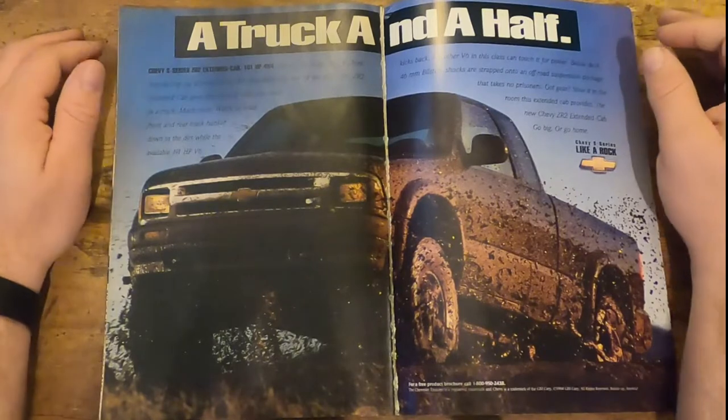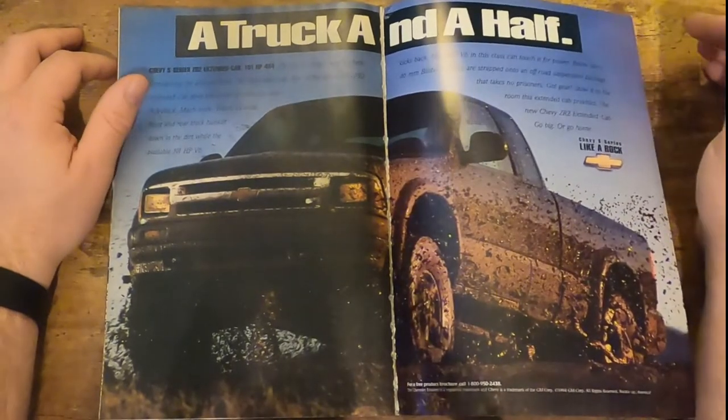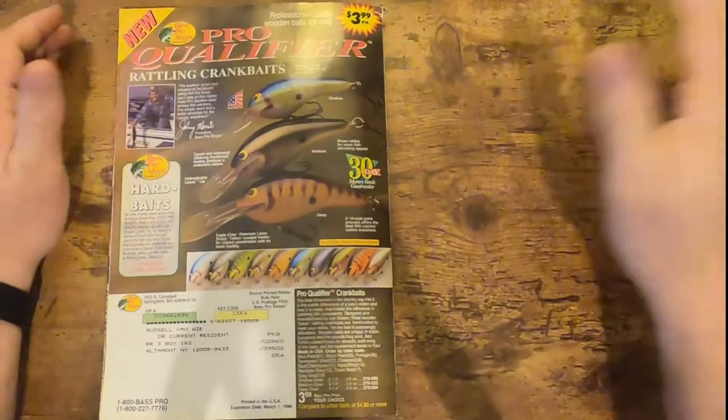And then here you go — a truck and a half. Like a rock. There it is folks.